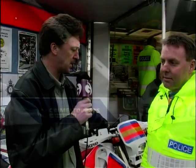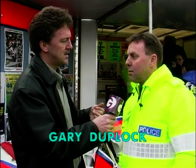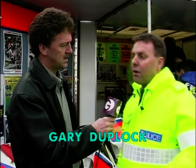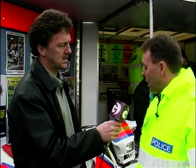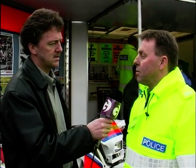This is Gary Duplock from Leicestershire Police. Gary, you're here promoting off-road security. It's security for all types of motorcycles. We're concentrating on off-road because it's an off-road show, but basically our locks and any security that you can see is suitable for any sort of motorcycle.